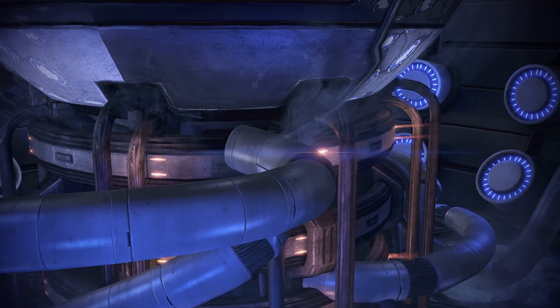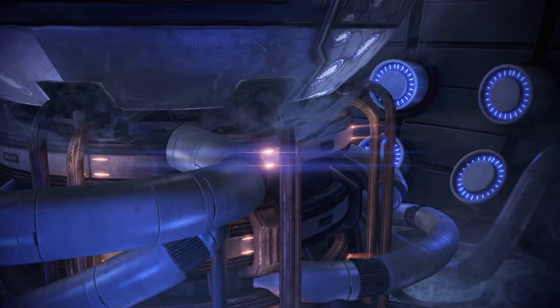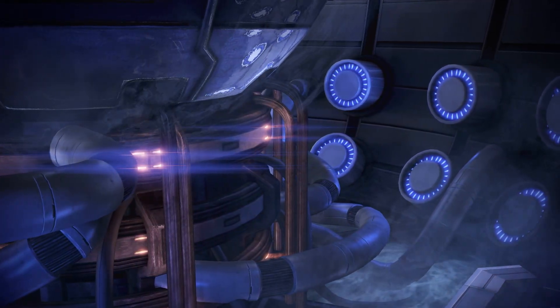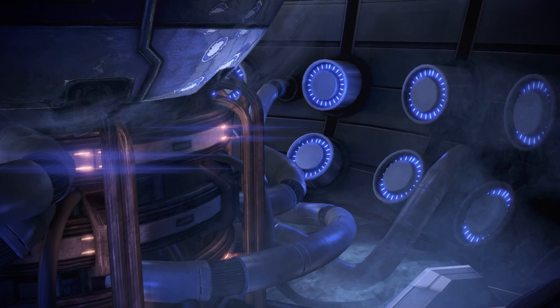Likewise, if for any reason the drive core fails during transit, this will also be catastrophic. With the resulting snap back to sub-light speeds, the ship and all those aboard will not survive.